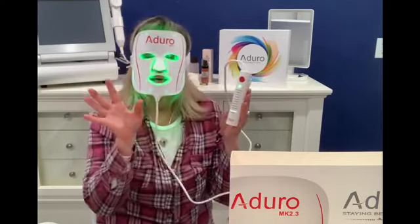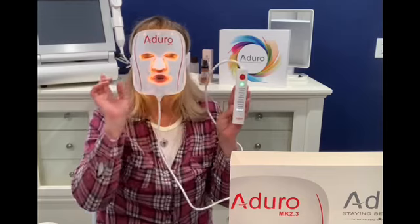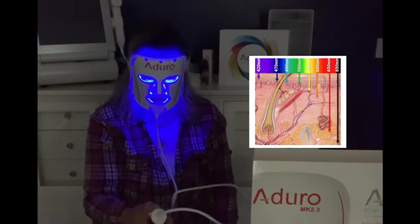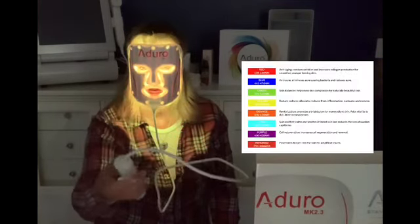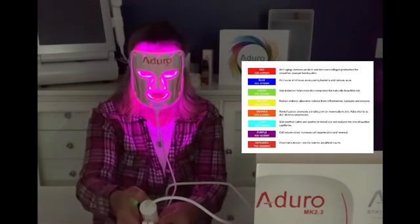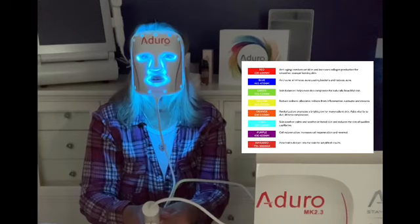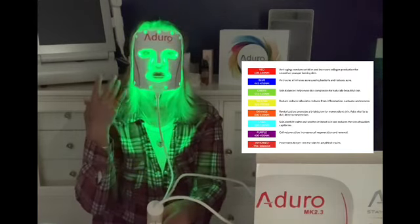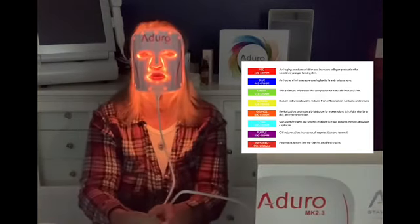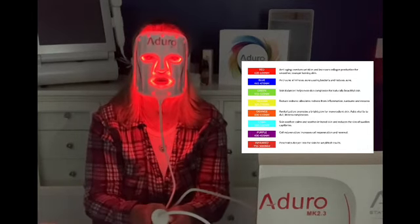Let's go through the mask and I'll show you exactly how it works — I'll show you the different depth that the light penetrates the skin in each of the different settings. I'm going to turn the lights off and show you: wrinkle reducer, acne buster, skin balancer, red away, radiant skin, skin smoother, cell rejuvenator, skin booster, pain blocker, daily dose — this is the one I really like because it scrolls through all seven colors plus the infrared — and quick fix, which also scrolls through the different colors.